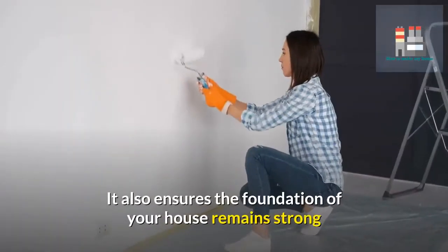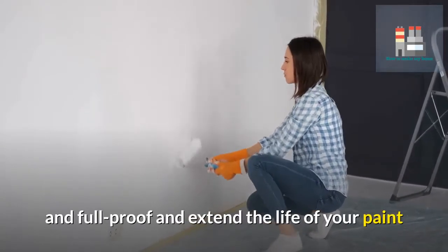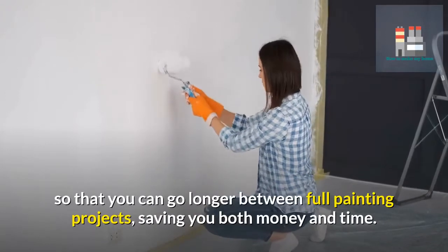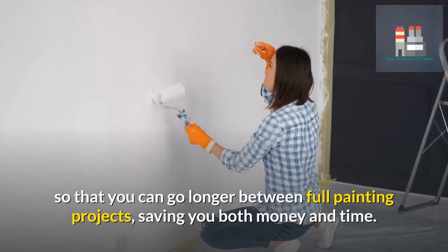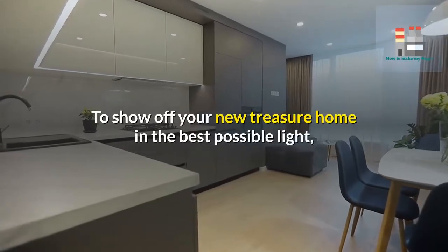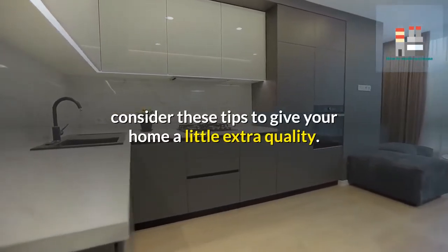It also ensures the foundation of your house remains strong and foolproof, and extends the life of your paint so that you can go longer between full painting projects, saving you both money and time. To show off your home in the best possible light, consider these tips to give your home a little extra quality.